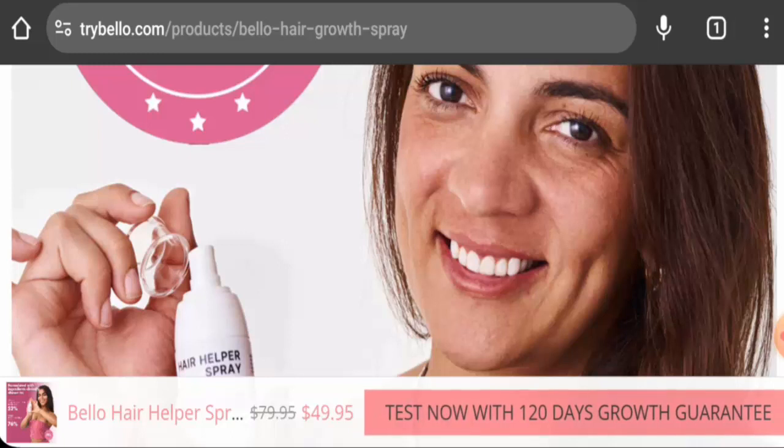People from the United States are very curious to know about this product, so today we are going to provide you with complete information. We are going to talk about the product type, its specifications, and the legitimacy factors, so let's get started.